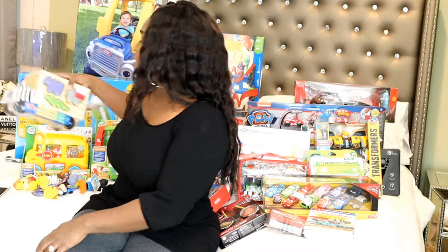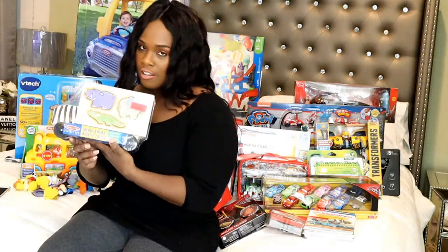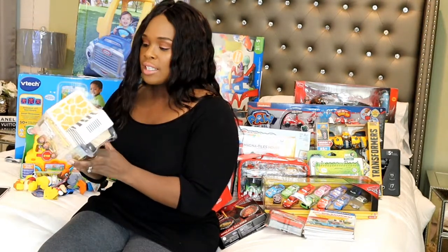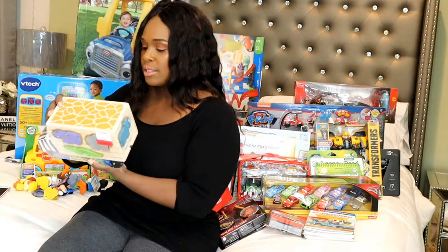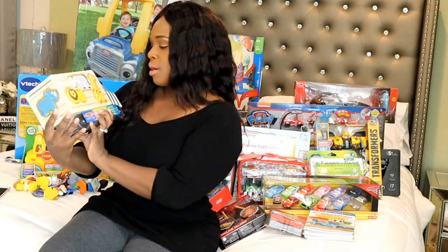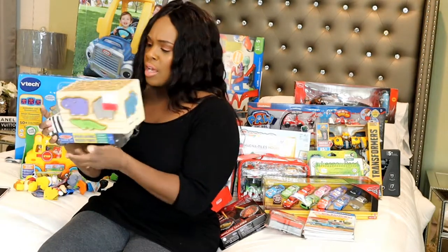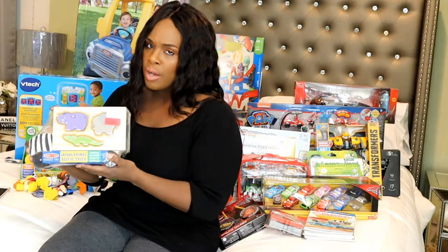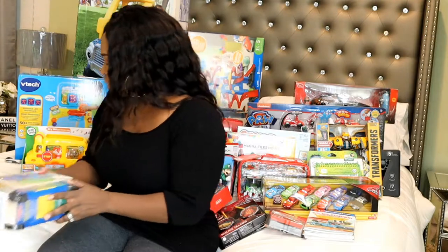Next I have this Melissa and Doug — I love Melissa and Doug. It's this safari animal rescue truck. Basically you put the animals into the spaces where they go, and they can also use the truck and put things in it. It's really cute. Melissa and Doug products last a really long time and they're very good quality.